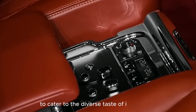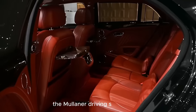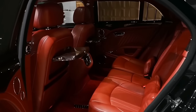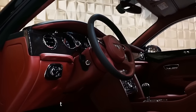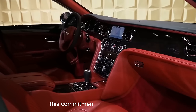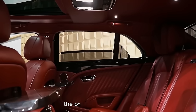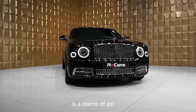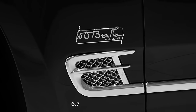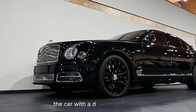To cater to the diverse tastes of its clientele, Bentley offers a range of customization options. The Mulliner driving specification, for instance, allows buyers to further personalize their Mulsanne — from selecting unique paint colors to specifying interior details. This commitment to bespoke luxury ensures that each Mulsanne is a reflection of the owner's distinct style. The driving experience is a blend of power and refinement; the hand-assembled 6.75-liter V8 engine delivers a surge of power that propels the car with dignified authority.